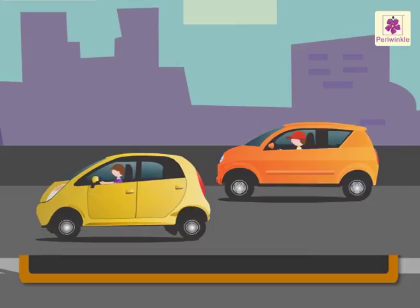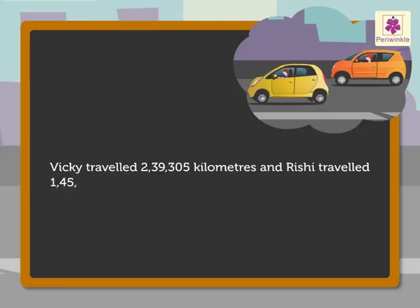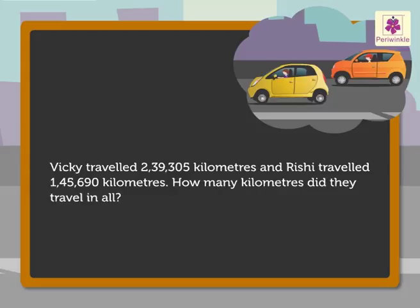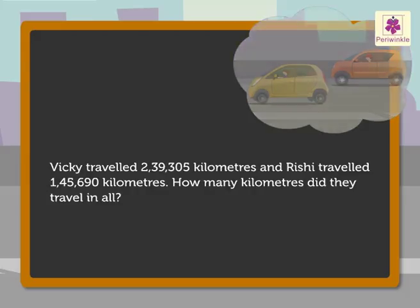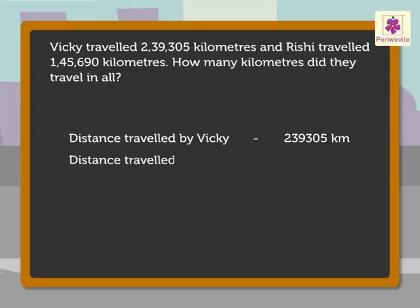Now, we will solve one more addition story. Vicky travelled 2,39,305 km and Rishi travelled 1,45,690 km. How many kilometres did they travel in all? Now, to find the answer, let us write the statements first. Distance travelled by Vicky — 2,39,305 km. Distance travelled by Rishi — 1,45,690 km. Now, let us add these numbers to get the answer.